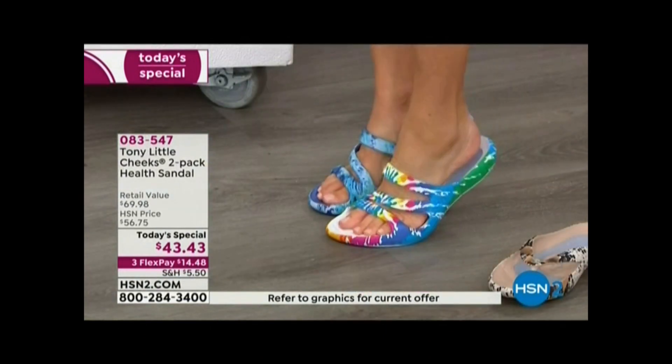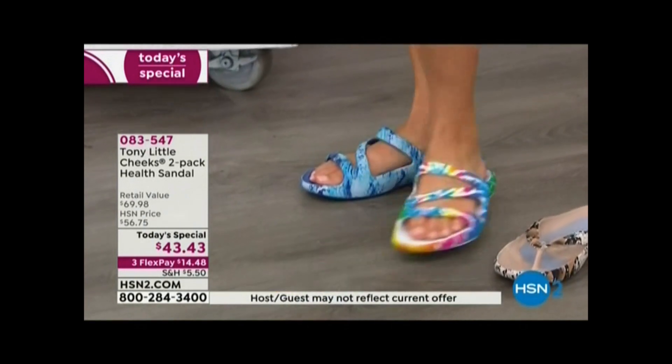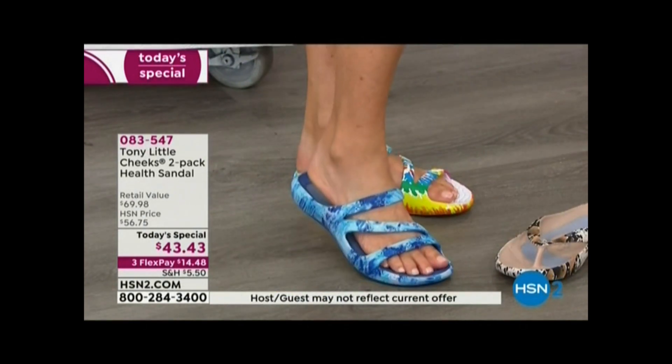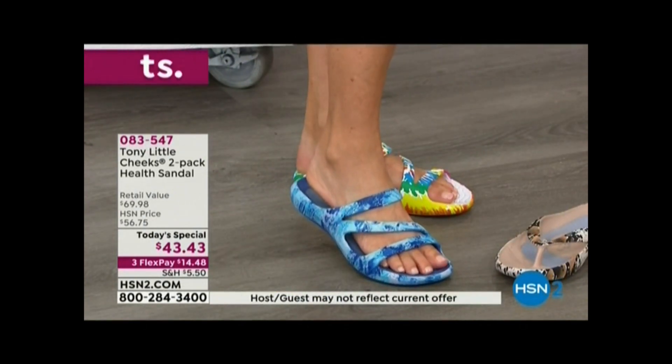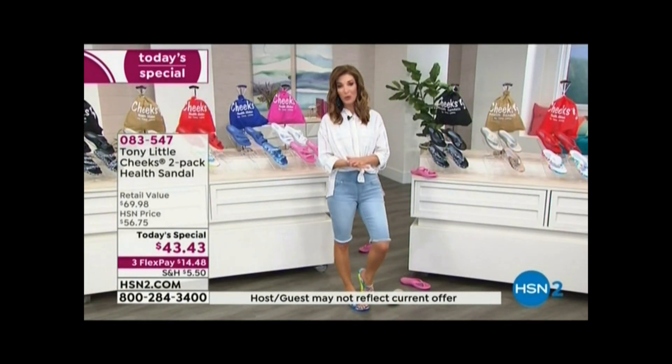That gives me that bounce, that gives me that return. Just to show you a couple other fun colors — that's the slide and the tie-dye, and this is the one in that beautiful blue wave. So once you pick your print, I would highly encourage you to jump online and place your order right now.